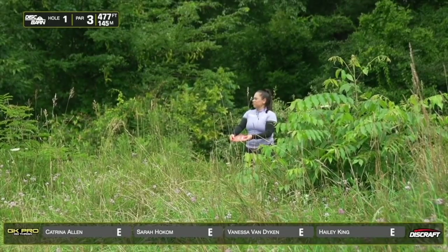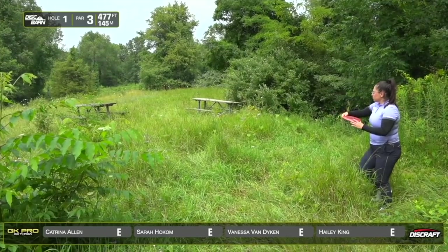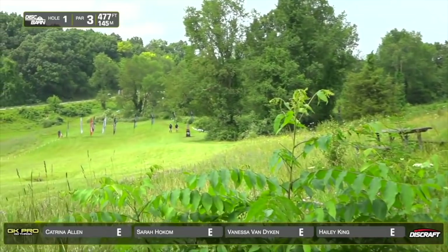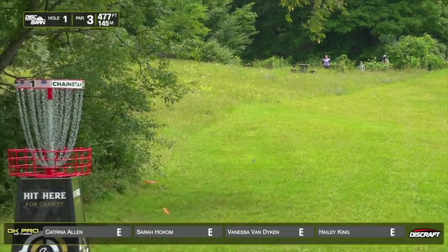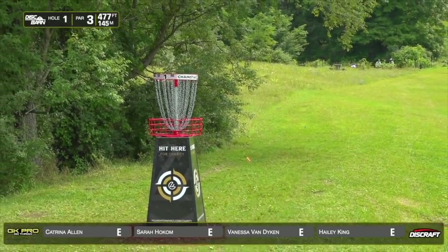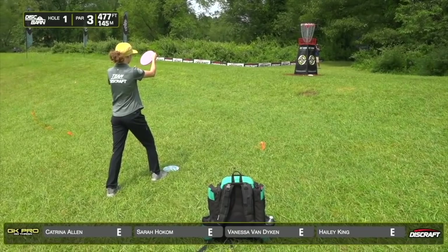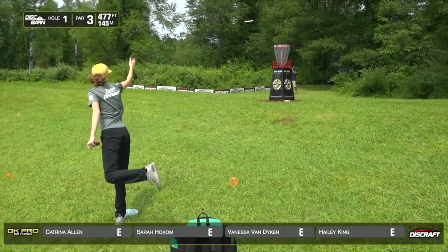This is one of the holes that does have an OB line because it is adjacent to hole 18. Vanessa throwing a beautiful shot with her roach. So technical because that late tree is on the right. They've really optimized this course.